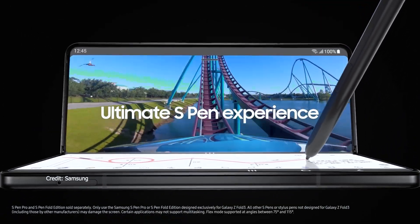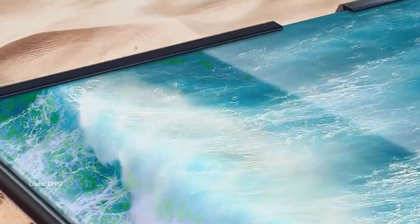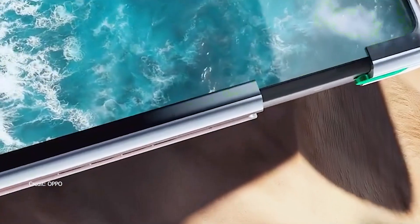Smartphones have become a productivity device for many of us, and in that case, a bigger display really helps. To solve this, we already have foldables and rollables. I think rollables will have an edge over foldables, because a display without a crease will be much preferred. We'll also see more smartphones with under-display camera technology for a fully uninterrupted display experience. And SIM card slots might disappear if eSIM takes over.